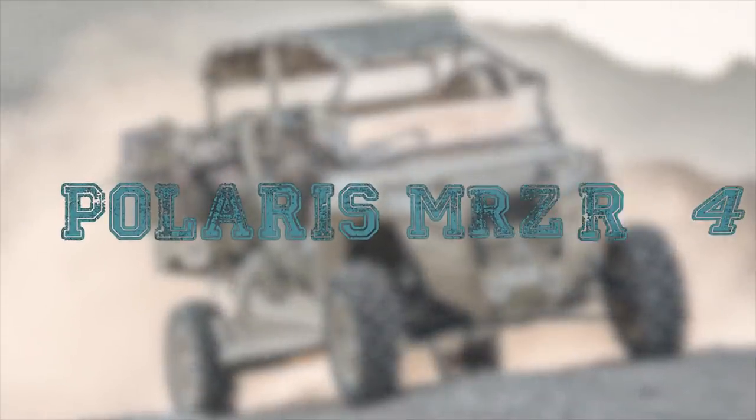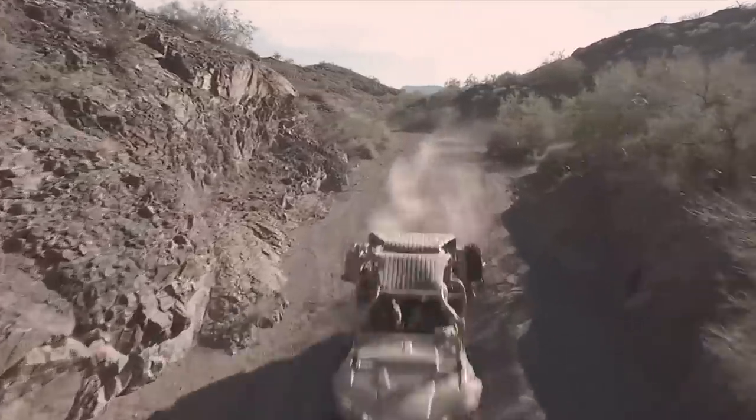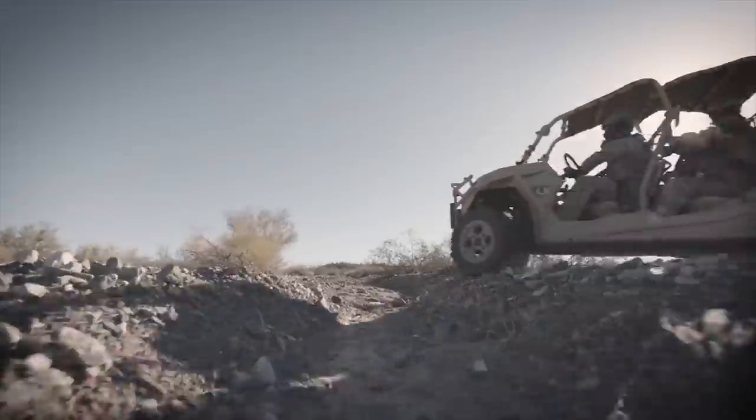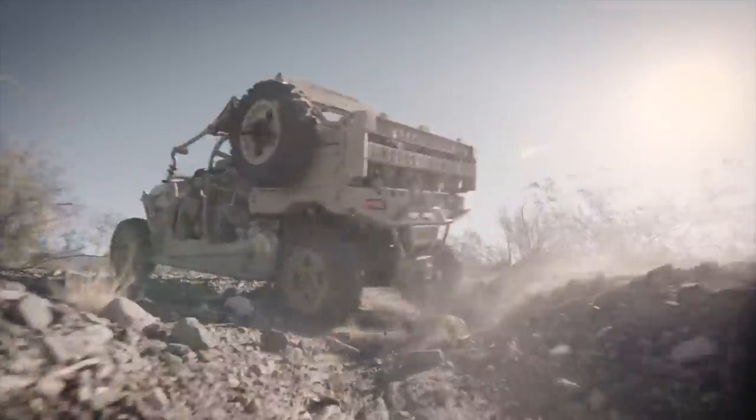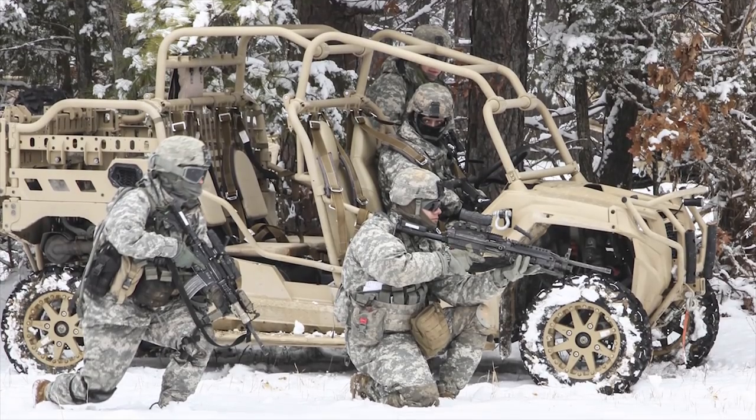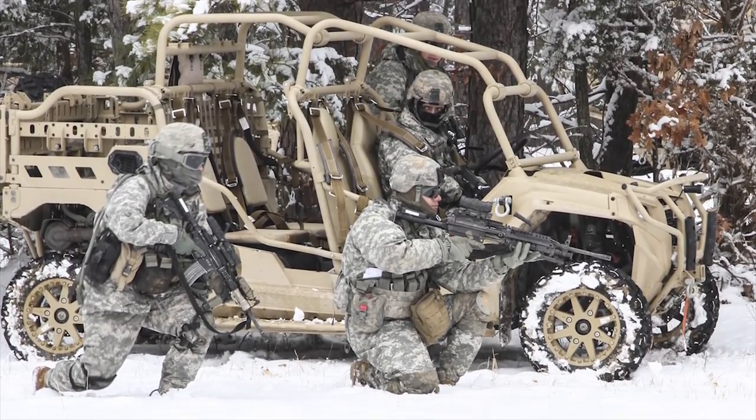Polaris MRZR-4. The MRZR-4 is a highly mobile, multi-configurable off-road vehicle from the MRZR range of vehicles developed by Polaris Industries. The vehicle can be rapidly deployed in missions even in the most difficult terrains.